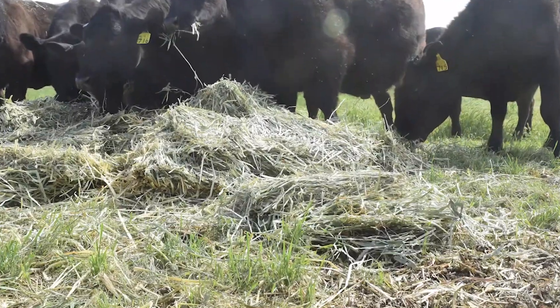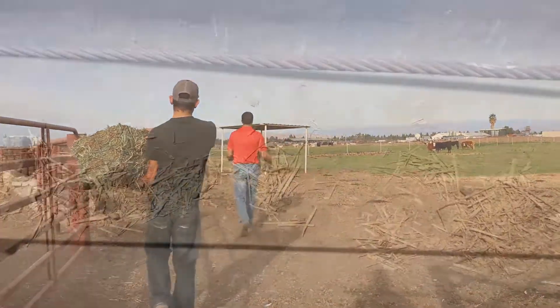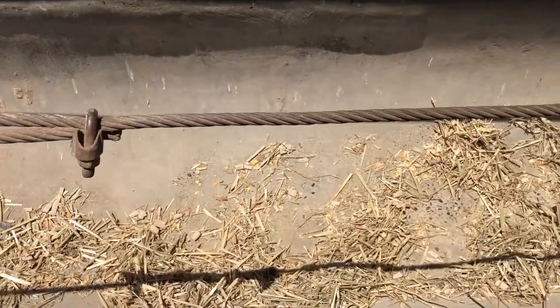Unlike humans, cattle eat things like grass, hay, and grains. Do you eat hay for breakfast? No! That's because humans have a different type of digestive system than cattle do.